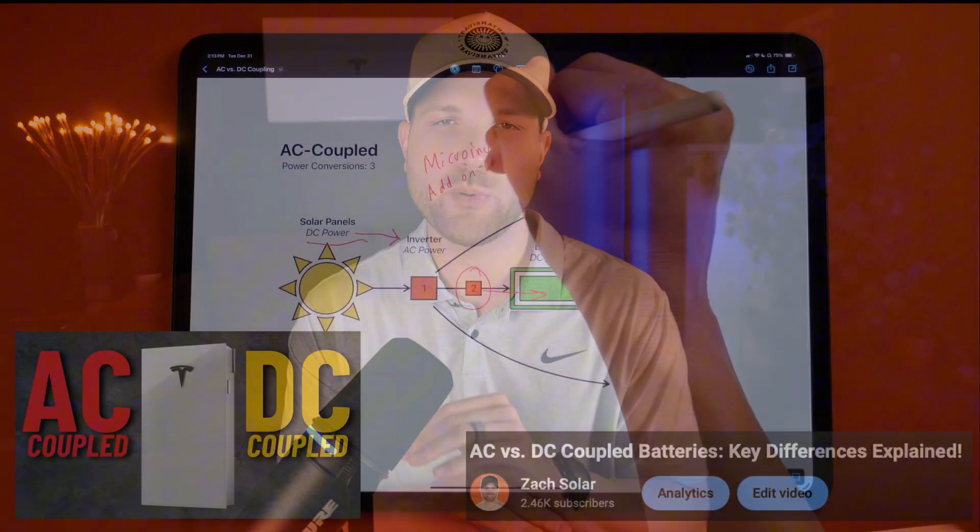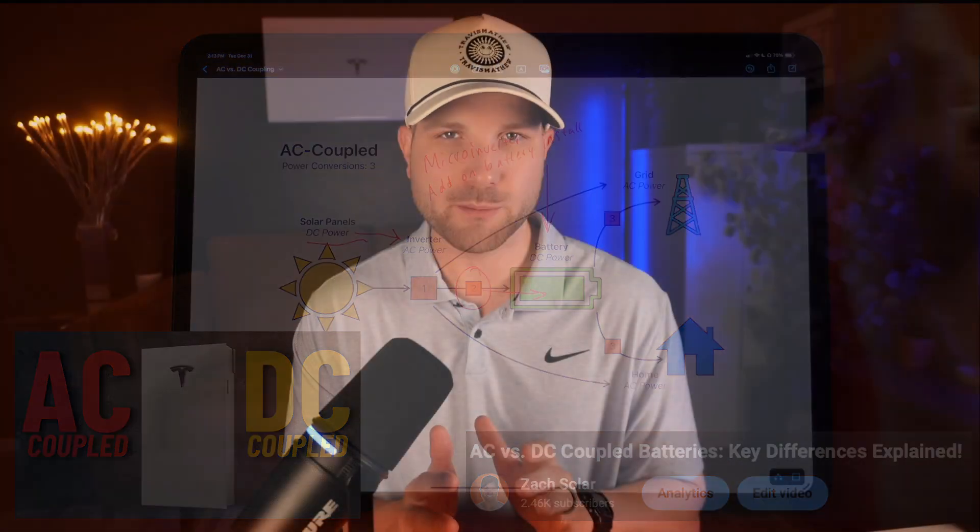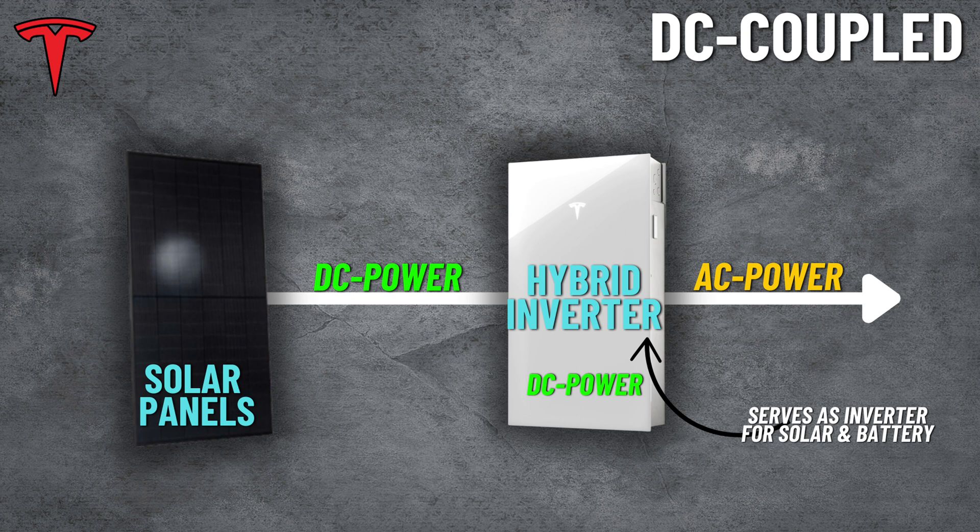Now back to AC coupled and DC coupled batteries. If you want to learn the complete difference between the two, I have a video discussing this topic exactly. For now, here's the oversimplified version. DC coupled means it has an inverter built into the battery system to serve as the solar and the battery's inverter, and the battery is directly fed by the solar panel's DC power — hence the name DC coupled. Tesla, SolarEdge, and Canadian Solar's EP Cube are the most popular versions of a DC coupled design.